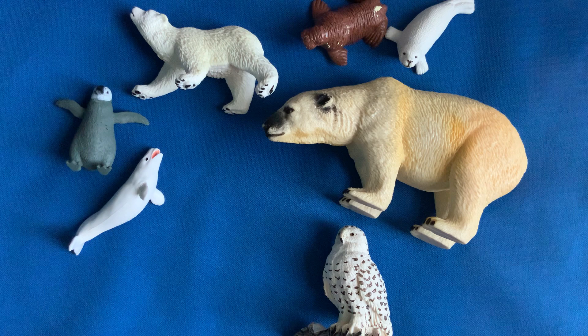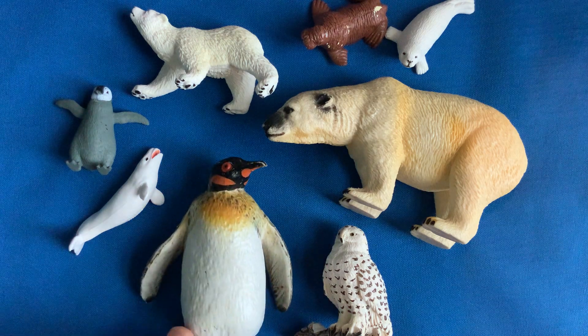Which one's missing? Did you guess? The big penguin.